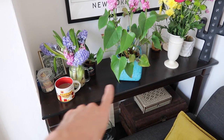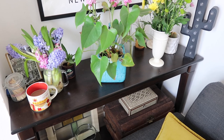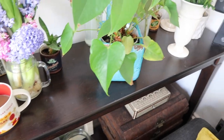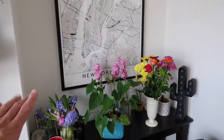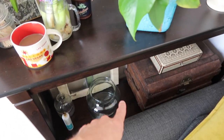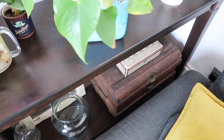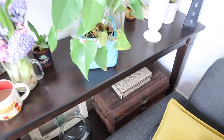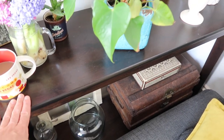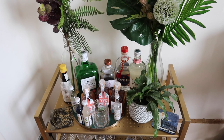Another piece from IKEA is this console table, no longer in store, but it has lasted 10 years. I think it was reduced to something like £35 - it was end of a line when I picked it up. What I love is how it fits perfectly in the alcove in the living room, so it just fits the space really nicely - hence it's been there 10 years. It also has a lower shelf which is really handy for tucking things away. I haven't done anything to it; it's stayed the original wood, which I've always quite liked.